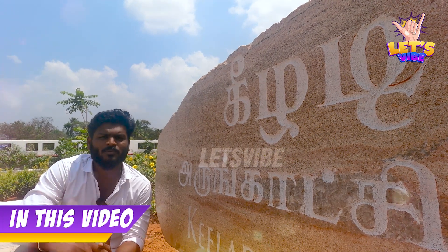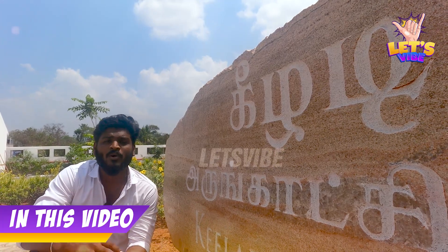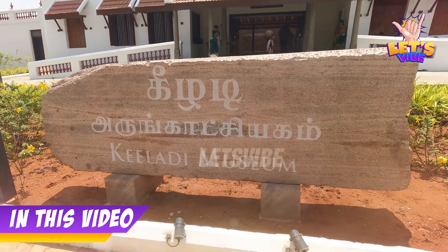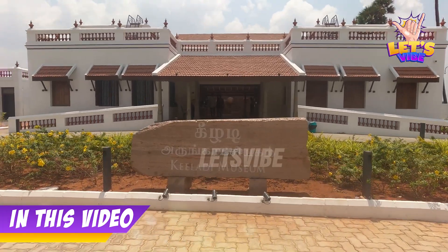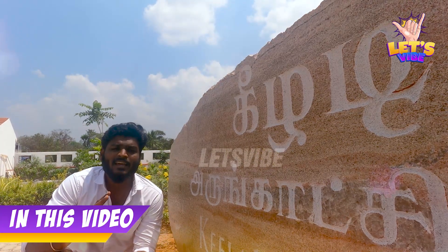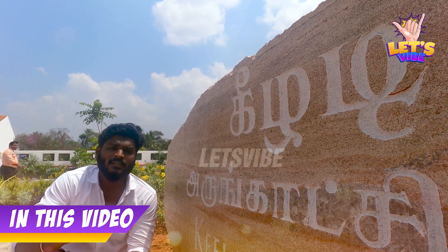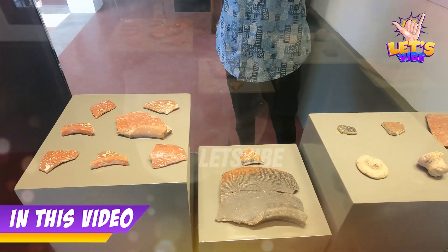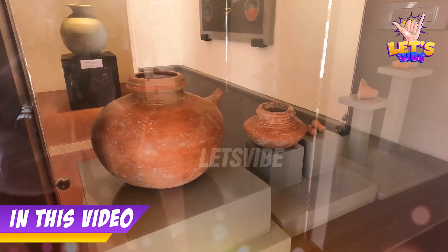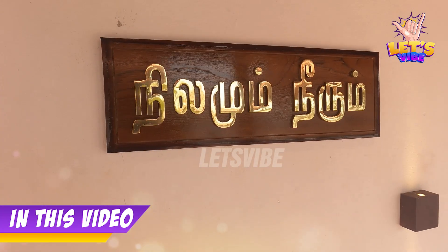Let's see how we can explore the Keeladi Arungachiam and the Keeladi Museum. It spans 2 acres, 16 acres, and 63 acres. In Arungachiam, there are 15 acres of unique trees. They are using these trees and climate patterns are made here.